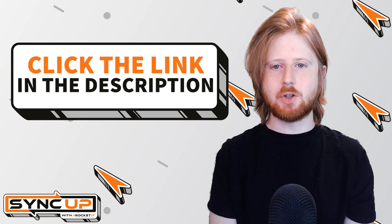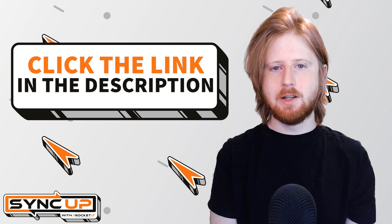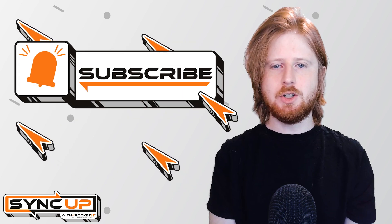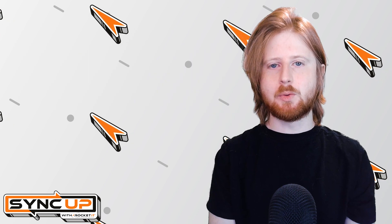Should you need help integrating passkeys across your business, contact RocketIT using the link in this video's description. And to stay up to date on Trinity Technology News, hit that subscribe button and the bell to catch us on next week's episode of SyncUp with RocketIT.